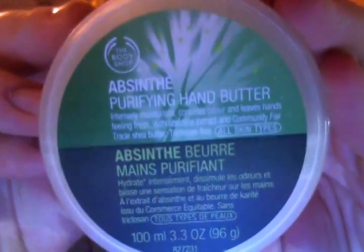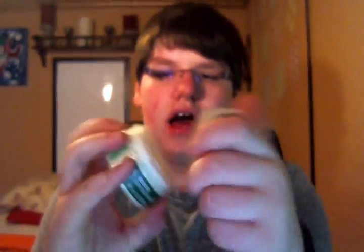I have the Absinthe Purifying Hand Butter. I've used just a little bit of this — it's a hand cream, but it's really, really thick, thick like their body butters. The Absinthe line I believe is like a clarifying or clean line. This is a nice hand butter. I use it sometimes.